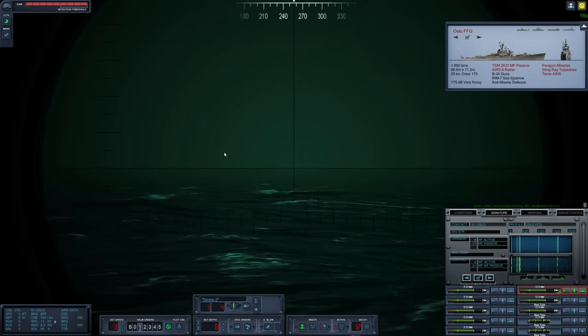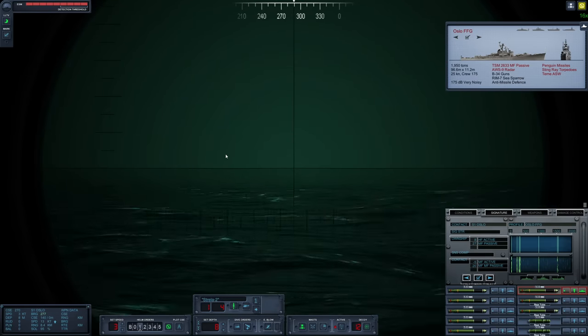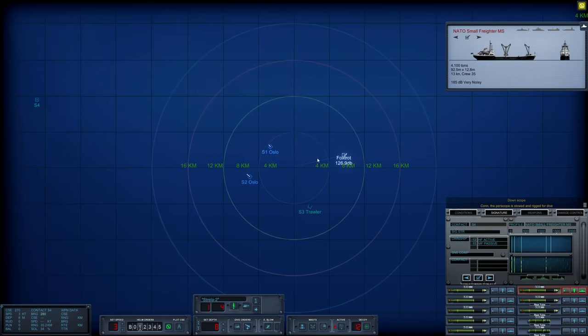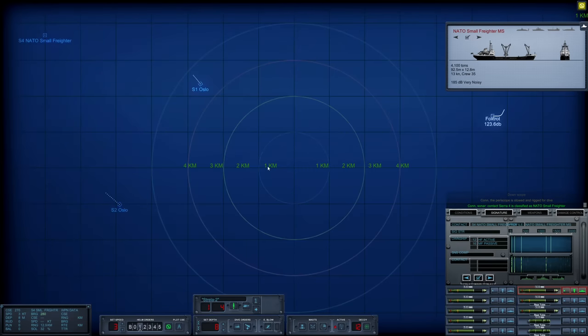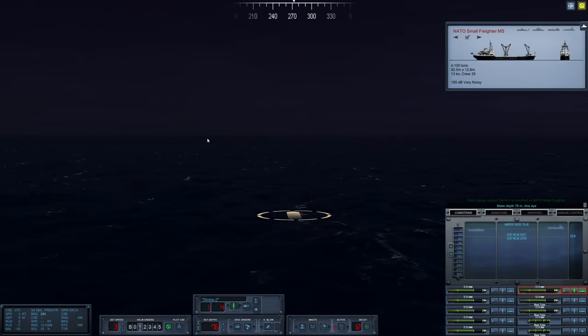There's one — two. Sierra 1 and 2. Where the heck are the freighters? What is Sierra 4? NATO small freighter. Just a single freighter? No way. Okay, let's just start dropping down below the layer, down to 73–76 meters.